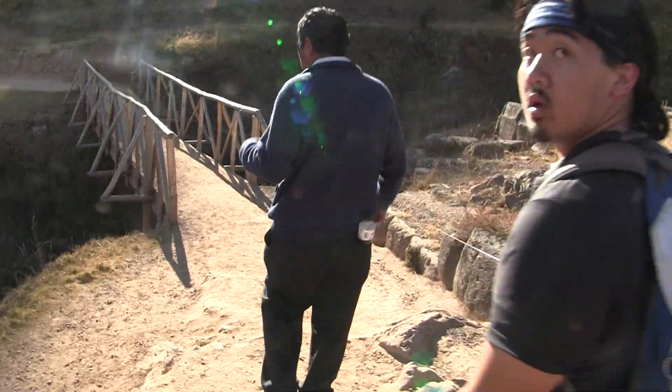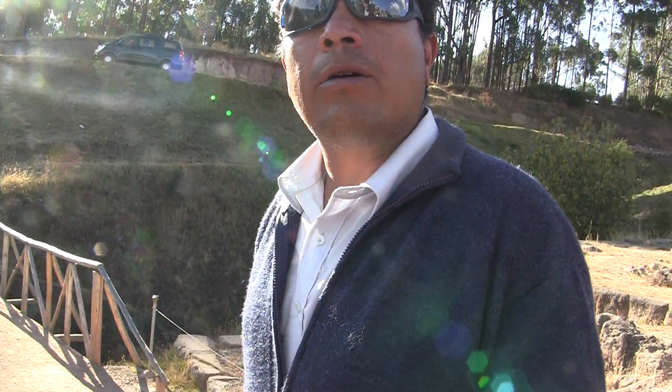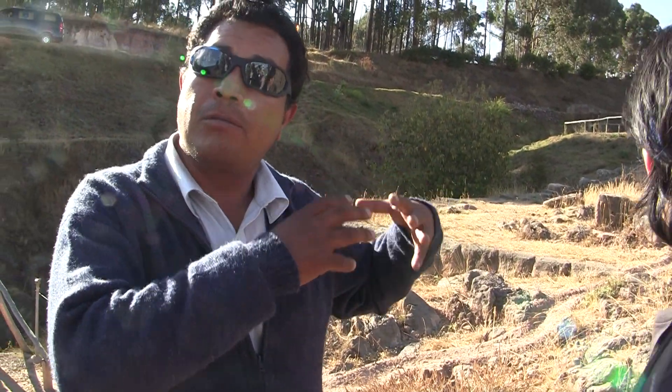How did they make these holes in this solid rock? You need to understand — this is a natural cave where the Incas had accommodation. In the old time, this was the natural rock.